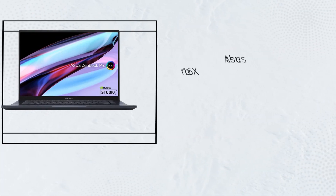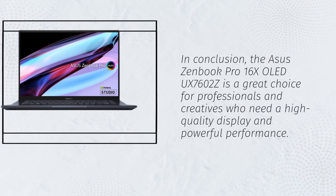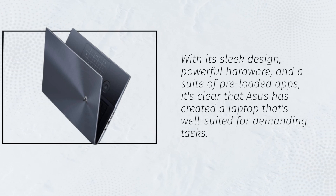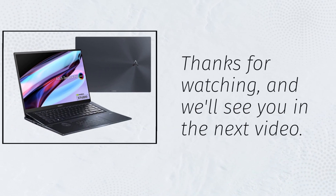In conclusion, the ZenBook Pro 16X OLED UX7602Z is a great choice for professionals and creatives who need a high-quality display and powerful performance. With its sleek design, powerful hardware, and a suite of preloaded apps, it's clear that Asus has created a laptop that's well-suited for demanding tasks. Thanks for watching, and we'll see you in the next video.